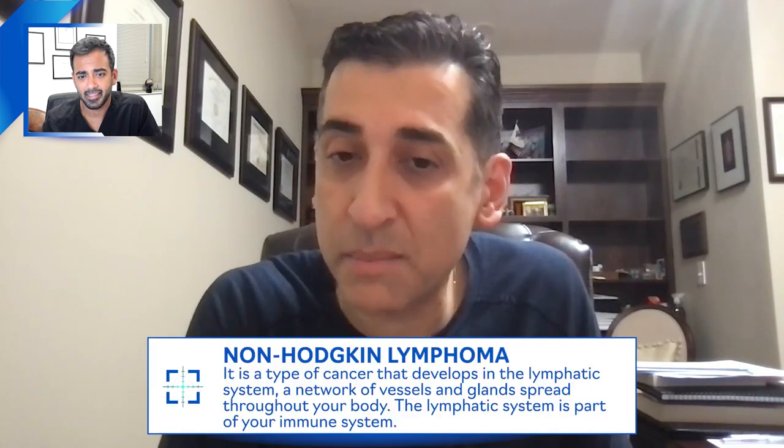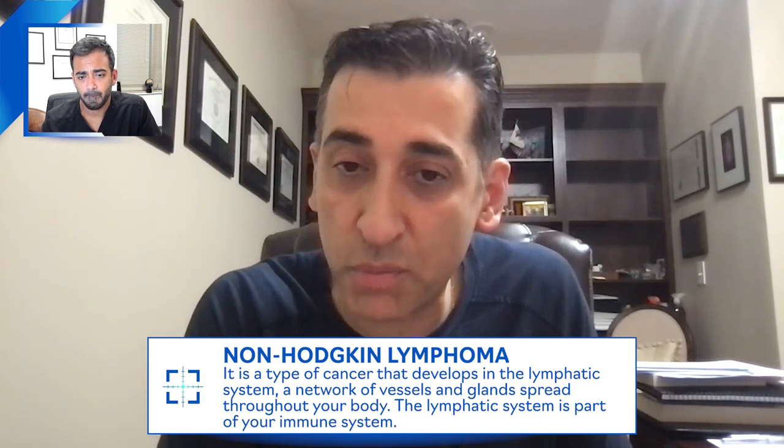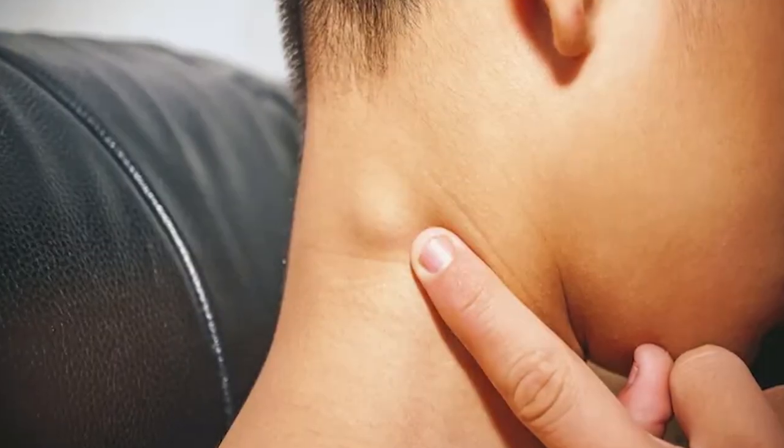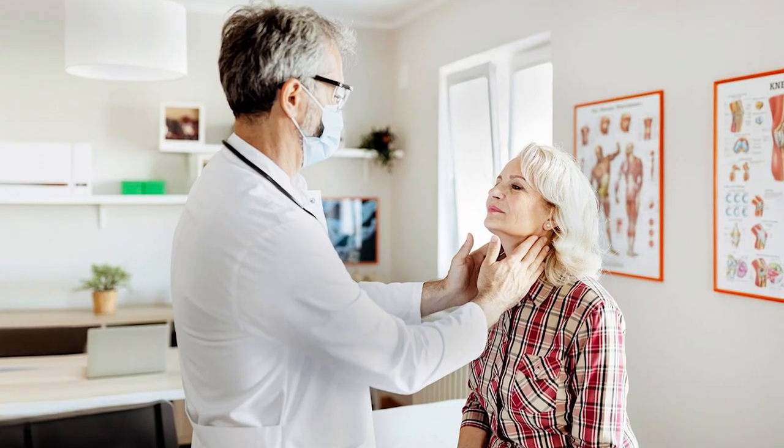How does Roundup cause lymphoma? In my mind, that question is settled — Roundup causes non-Hodgkin lymphoma in some patients. It's fair to say it does not cause lymphoma in all patients that use it, and lymphoma is caused by many other factors, not only by Roundup. The majority of lymphomas, we don't know why they occur.